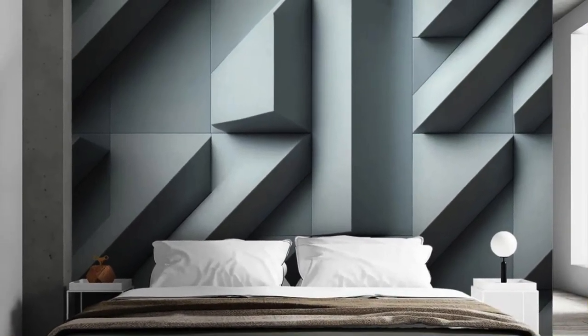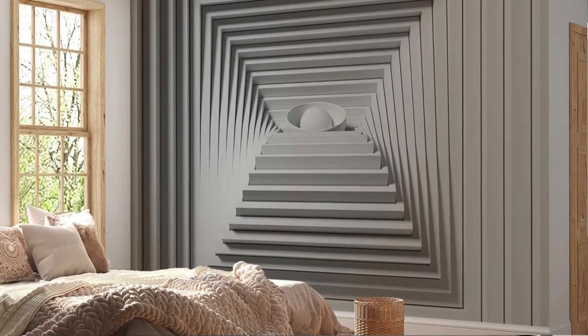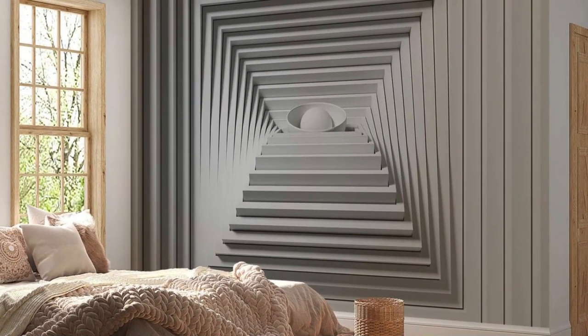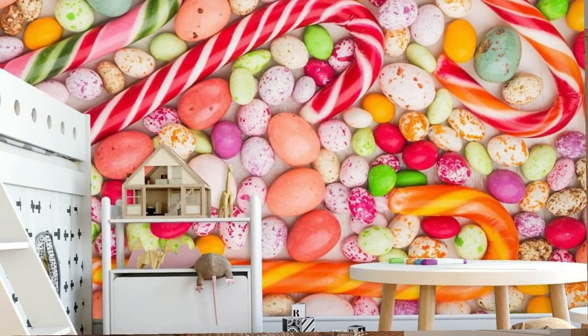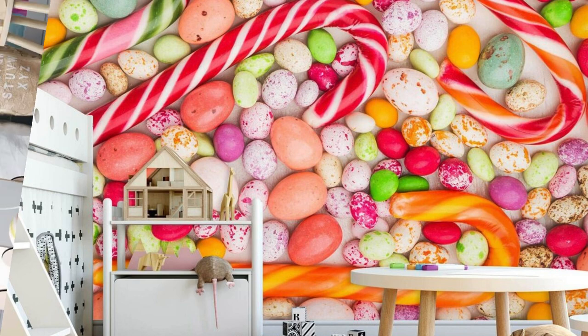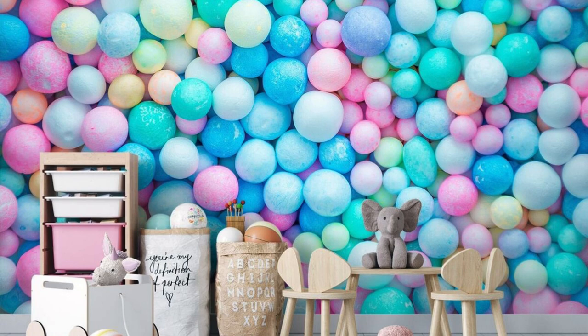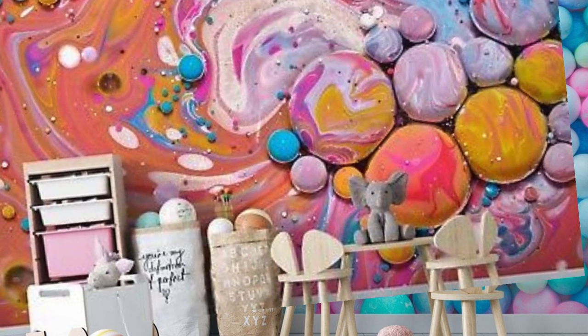Whether you prefer the illusion of cascading waterfalls, expansive cityscapes, or nature's intricate wonders, our diverse selection of 3D wallpapers allows you to curate a space that reflects your unique style and aesthetic preferences. The high-definition printing technology ensures that every nuance and shade is rendered with unparalleled clarity, resulting in a stunningly realistic visual experience.